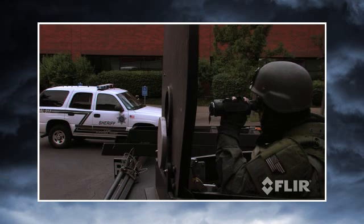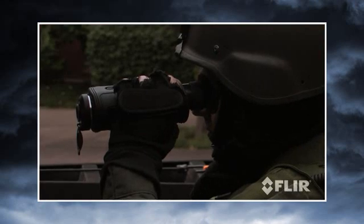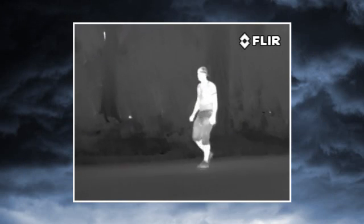The H-Series enhances your mission effectiveness, maximizes your operational capabilities, and improves officer safety. It is the first handheld thermal camera specifically designed for law enforcement.